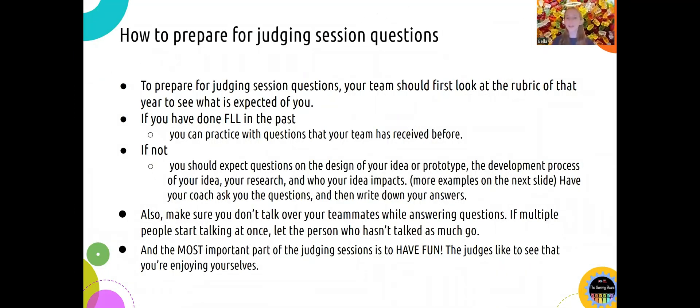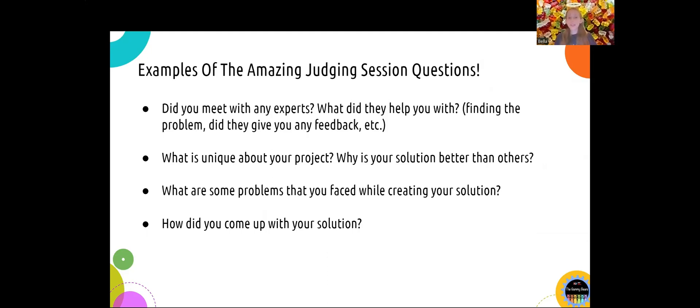If you prepare for judging session questions, your team should first look at the rubric of that year to see what is expected of you. If you have done FLL in the past, you can practice with the questions that your team has received before. If not, you should expect questions on the design of your idea or prototype, the development process of your idea, your research, and who your idea impacts. Have your coach ask you the questions and then write down your answers — this is a good way to practice. Also, make sure you don't talk over your teammates while answering questions. If multiple people start talking at once, let the person who hasn't talked as much go. And the most important part of the judging session is to have fun. The judges like to see that you're enjoying yourselves. Here are some more examples of the amazing judging session questions.